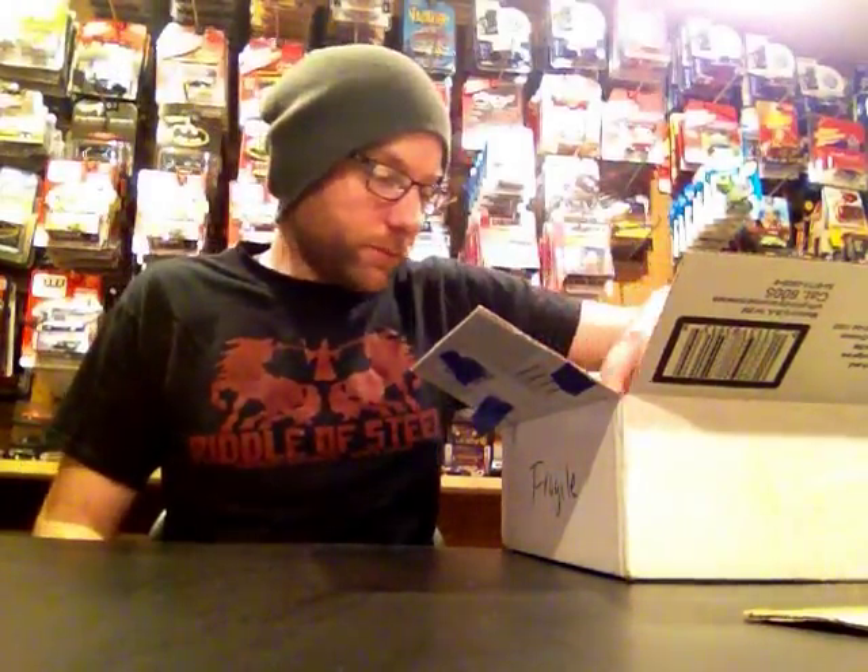He came right to me with this ultra red that he found the night before, because he knows I love Auto World. That's just really cool of him. I wish I had some sweet M2 chase or something to send back in return — I'll be looking out for that. I especially owe him since the first box he sent me was a complete random act of kindness. You're the best, buddy.